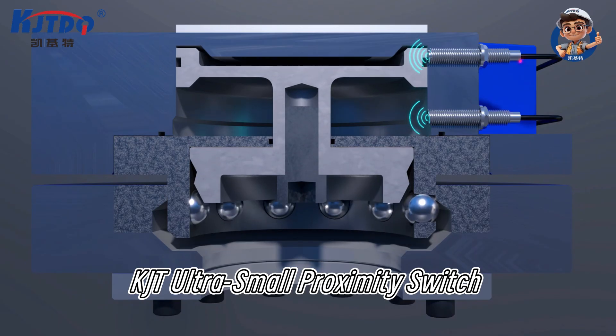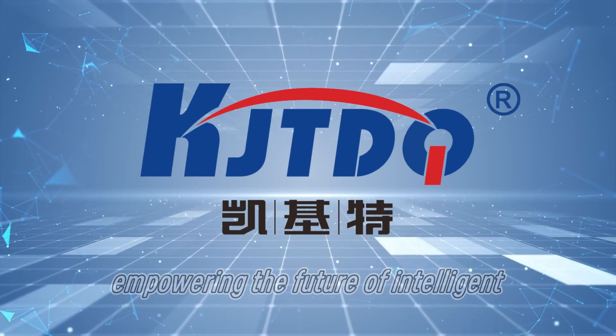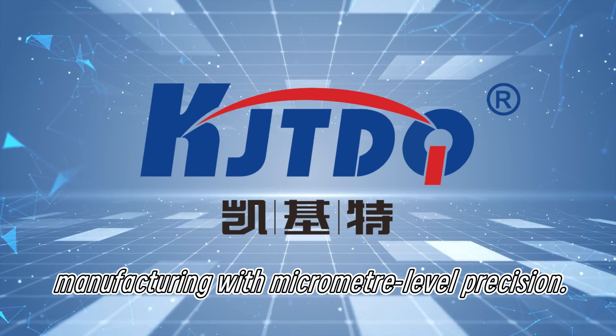KJT Ultra Compact Proximity Switch, empowering the future of intelligent manufacturing with micrometer-level precision.